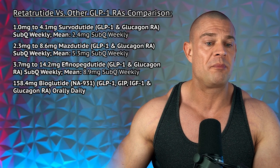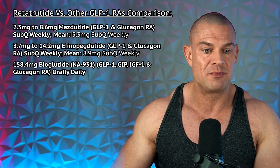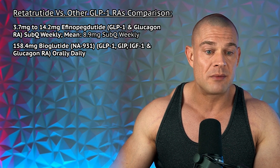So 3 milligrams retatrutide versus 7.5 milligrams tirzepatide on a weekly basis — that's about two and a half times the dose. If you're coming from tirzepatide and moving over to retatrutide, you can actually lower the dose quite significantly, saving you a boatload of cash. Additionally: 1 to 4.1 milligrams serdulutide with a mean of 2.4mg/week; 2.3 to 8.6 milligrams mazdutide with a mean of 5.3mg/week subcutaneous weekly; 7.3 to 14.2 milligrams efpeglenatide subcutaneous weekly with a mean of 8.9mg/week; and beinaglutide would be 158.4 milligrams orally daily — all to achieve comparable effect as 3 milligrams retatrutide subcutaneous weekly, preferably split into 1 milligram shots Monday, Wednesday, Friday.